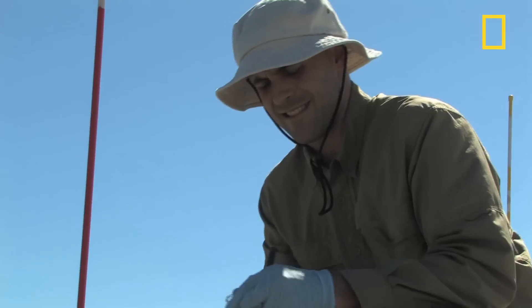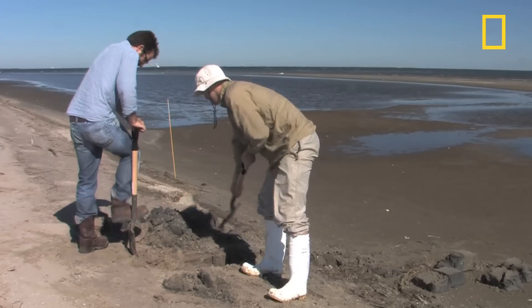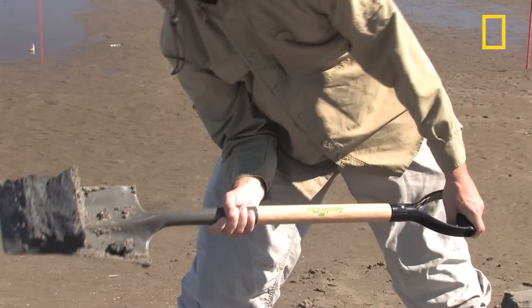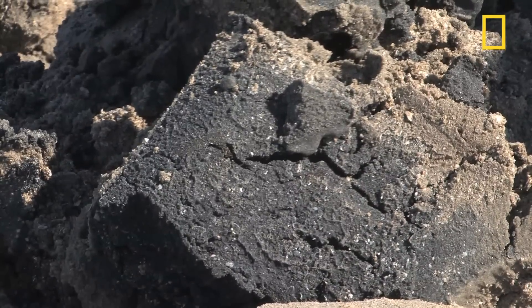Tulane University researcher Brad Rosenheim and his students visited soon after oil washed ashore, and they've been returning frequently to study the changes. We're getting to a point now where even when we dig these trenches, the oil is hard to recognize by our naked eye. It blends in with other layers of organic carbon that one would expect in such a dynamic environment.